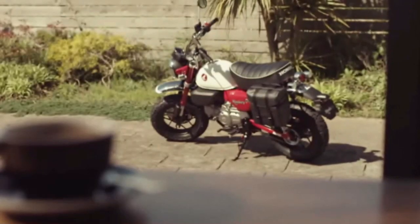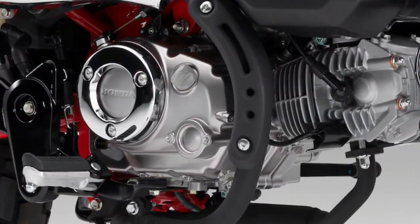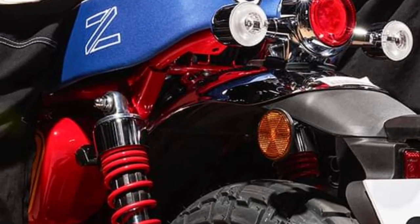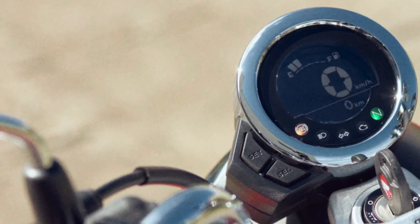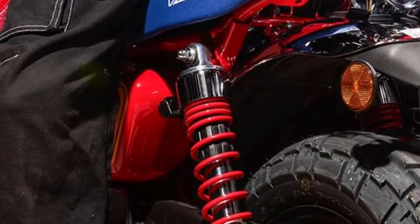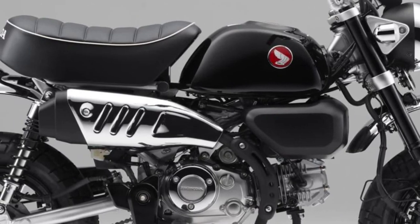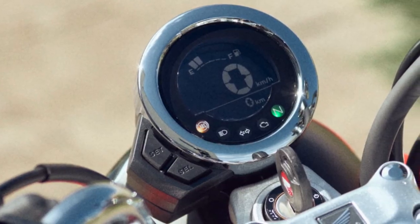Build quality remains a priority for Honda, with durable materials and meticulous craftsmanship evident throughout the 2025 Monkey. Riders will appreciate the comfortable seating position, which is designed to accommodate a range of heights while maintaining a relaxed riding posture.